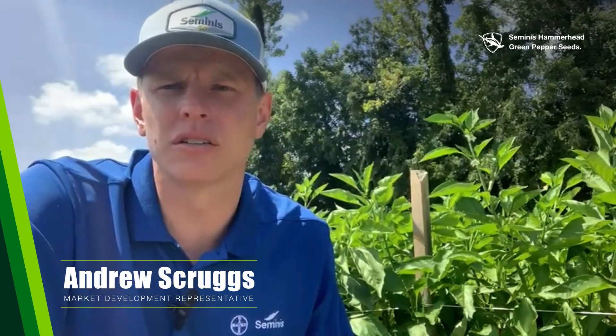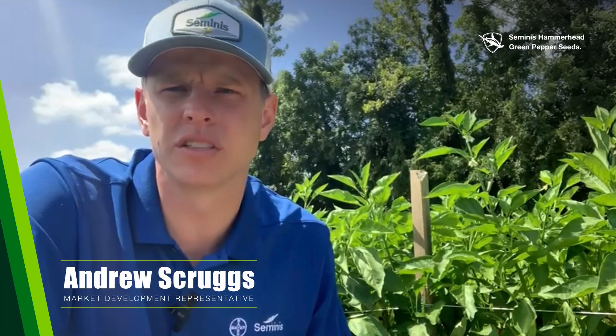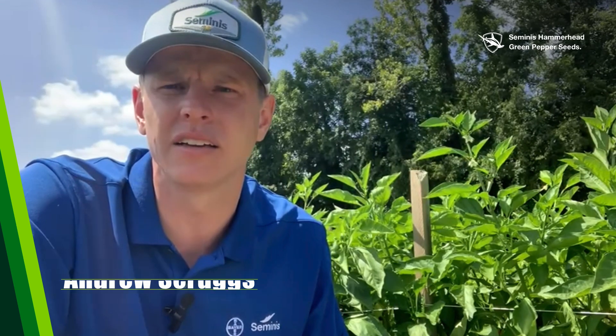Hey guys, my name is Andrew Scruggs, market development representative for Seminis Vegetable Seeds in North Carolina. Nematodes are soil-borne microscopic roundworms that parasitize plant roots. There are many different species of plant parasitic nematodes that affect a diversity of crops. However, often the most damaging and devastating to vegetable crops such as bell pepper is root knot nematodes.